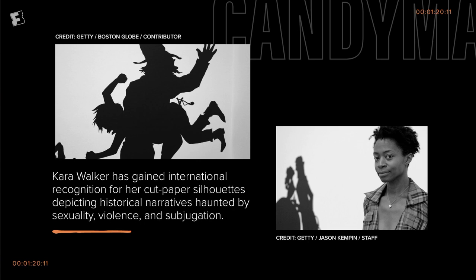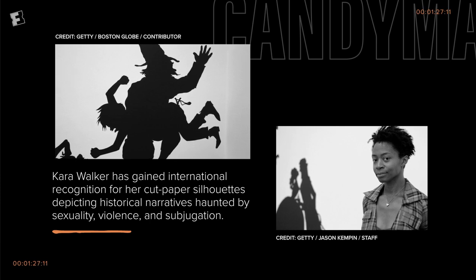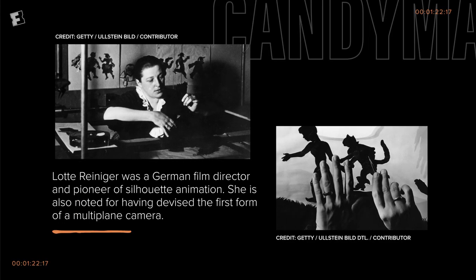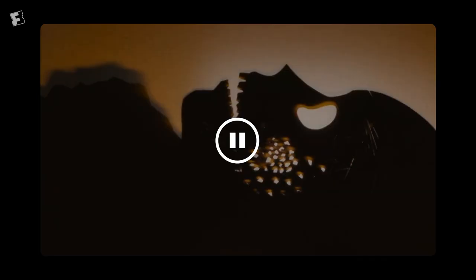Kara Walker was obviously a huge influence — not necessarily in deciding to do shadow puppets, but in envisioning how it could be very eerie and connected to history, and specifically Black history. Another artist whose work was influential was Lottie Reiniger's work — she did a lot of silhouette animation, equally eerie and disturbing. That was great in showing we can do this in a way that's really evocative. But when it came to what's actually in the film, Manual Cinema really came up with their own language, and we created something specific to our story.